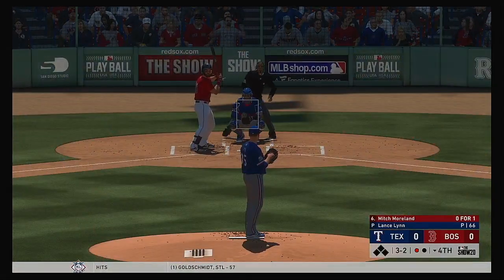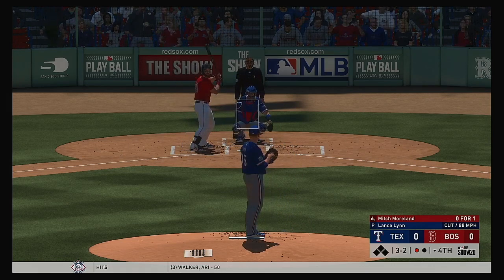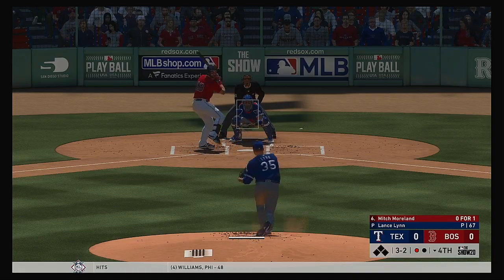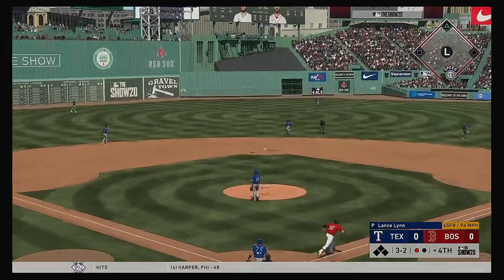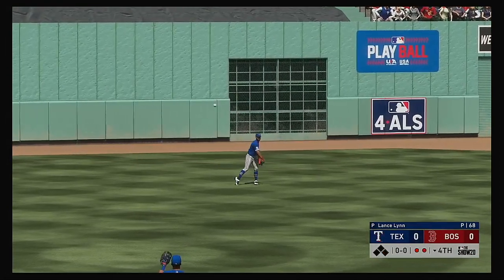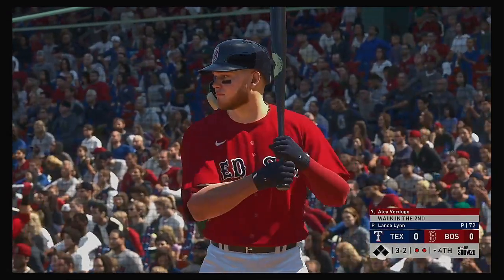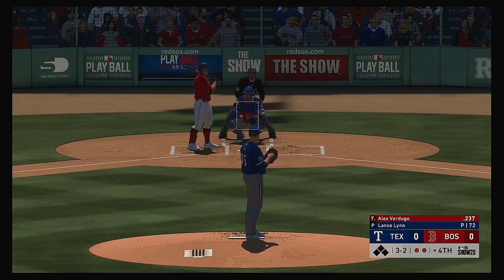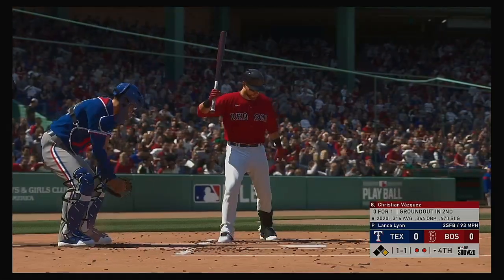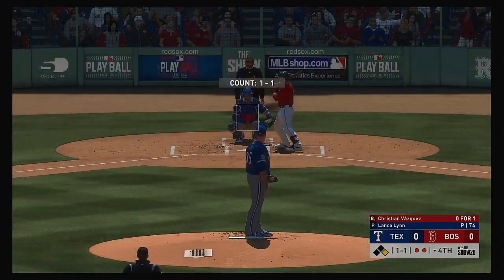Here's the first baseman now, Mitch Moreland. Now the three-and-two pitch. High fly ball out to straightaway center. Santana is there. Two gone. So striding forward now, Alex Verdugo. Reached base via the walk in his first plate appearance. And this is taken for a ball — he walked him. And the Sox have themselves a two-out base runner. So it's a runner at first with two gone.